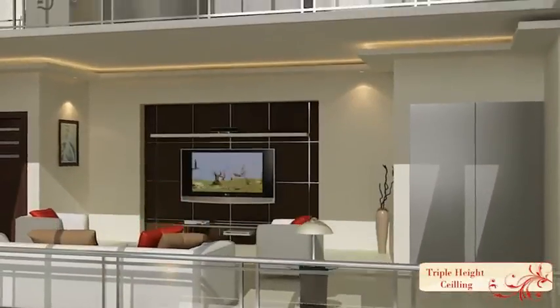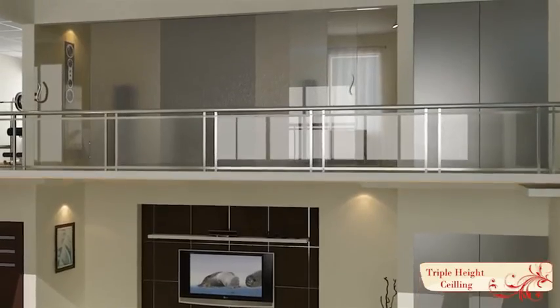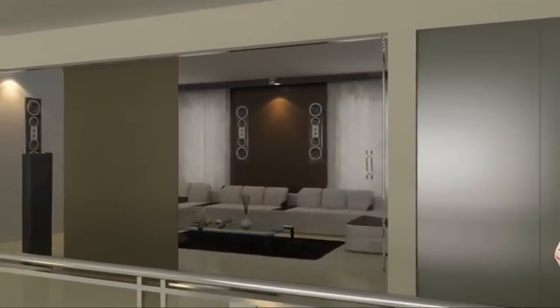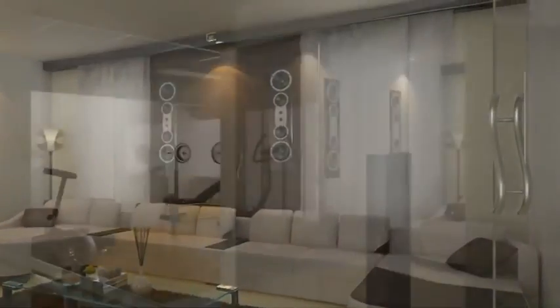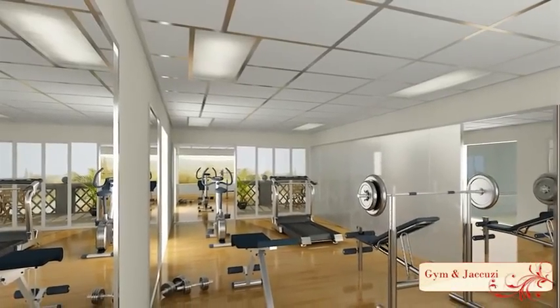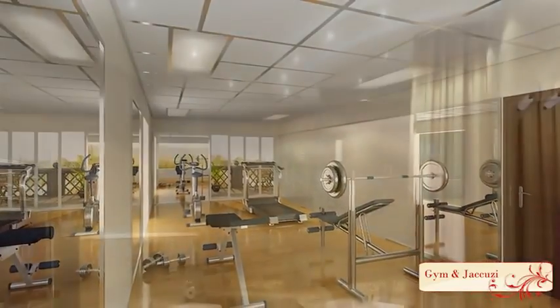Going to the movies needs nothing more than moving up to the third floor, for the villa accommodates its very own home theater. Workouts at the home gym can be followed up with a relaxing steam sauna or time in the jacuzzi.